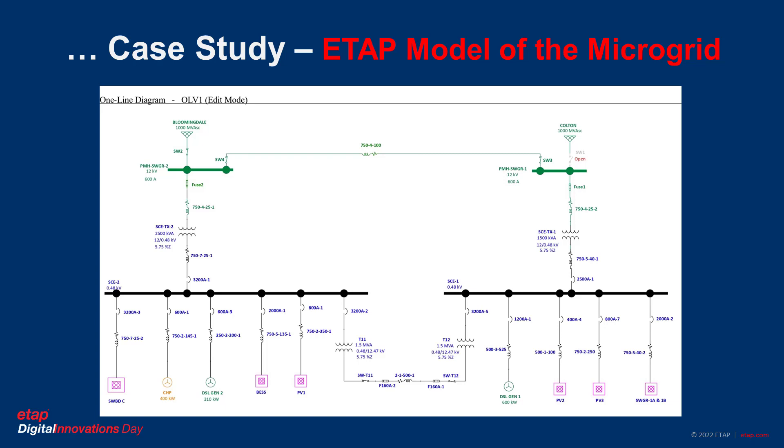This is the ETAP model of the case study microgrid. As we can see, this microgrid has two utility connections on the right and on the left. It has a battery, PV-1, PV-2, and PV-3 units. The loads are connected to switchgear 1A/1B and switchboard 3. It also has a CHP and standby generators — diesel-1 and diesel-2.